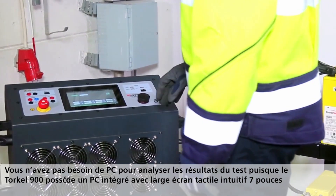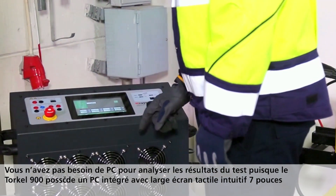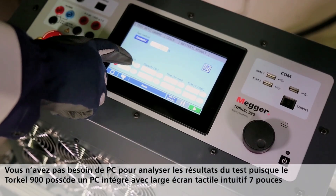When analysing test results, no laptop is needed, as Torkel 900 has intuitive analytical abilities built into the unit and a 7-inch touch widescreen.